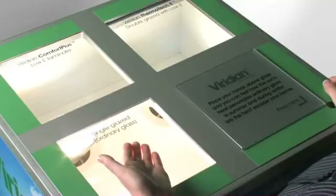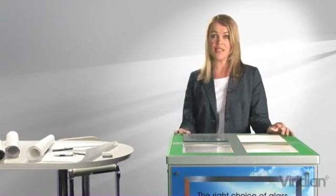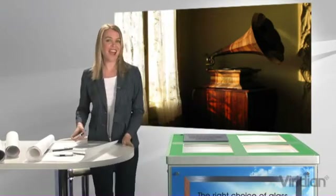Ordinary glass like this hasn't changed for more than half a century. It's like comparing a gramophone to an mp3 player. Glass technology has come a long way.